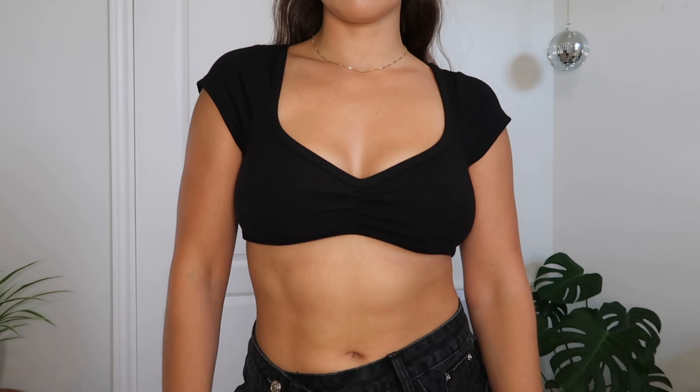You guys know I'm in my basic era, so with that being said a lot of these are basic — I have a few more fun pieces but I feel like everyone likes good basics. Let's start off with the top that I'm wearing right now; this is called the Desmond Top Black and I got it in a size US2.